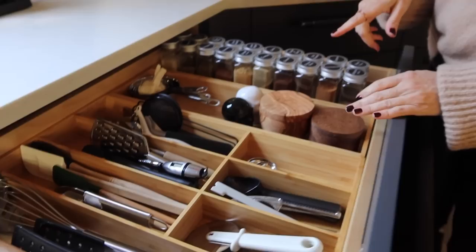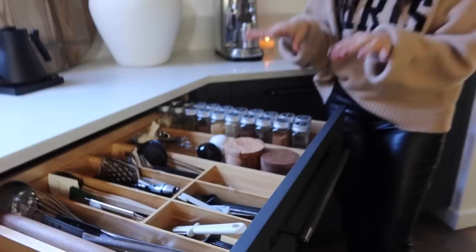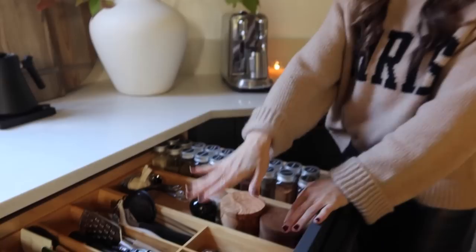I used to have IKEA spice jars — literally for 15 years — but they changed the style and during the pandemic they didn't have any more, so those are now from Amazon. The one thing in this drawer you probably didn't even notice is one of the best IKEA finds: the drawer organizer. Look how perfectly it fits in here. The drawer organizers are genuinely one of their best kitchen products.